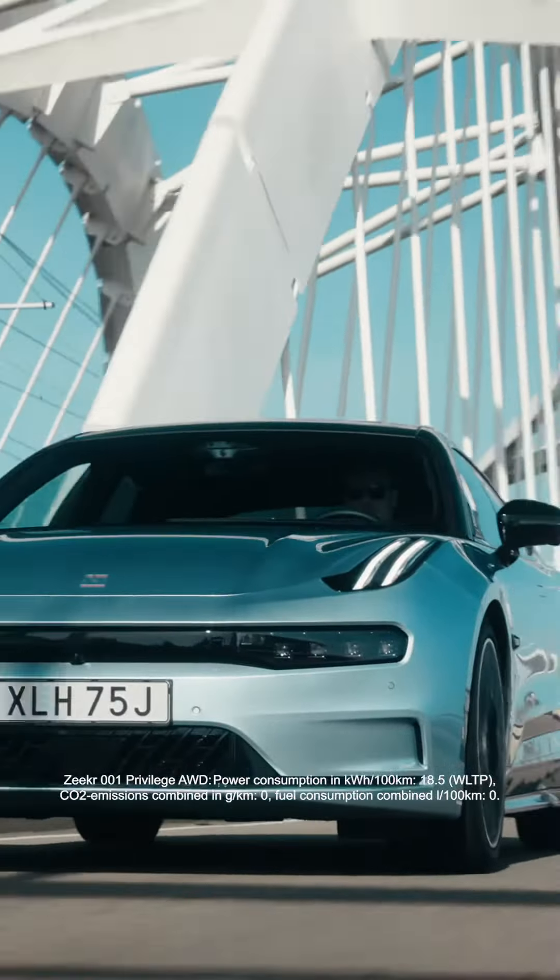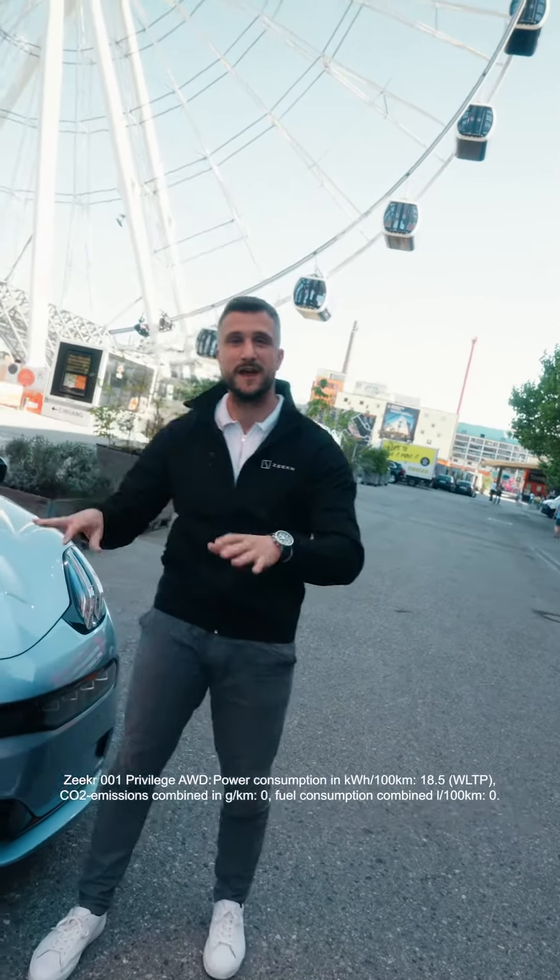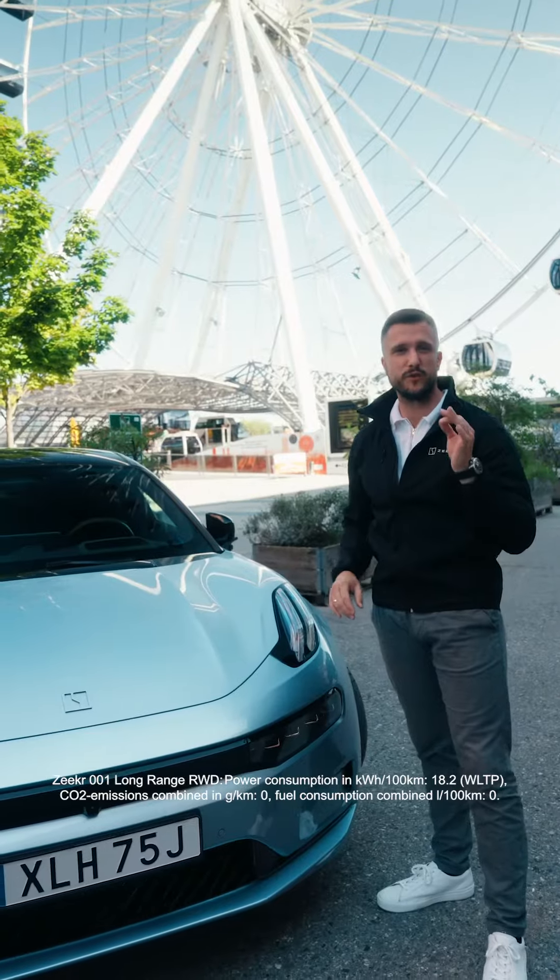Number two, its aerodynamic design. With a drag coefficient of 0.23, it's one of the most efficient and aerodynamic cars in the world.